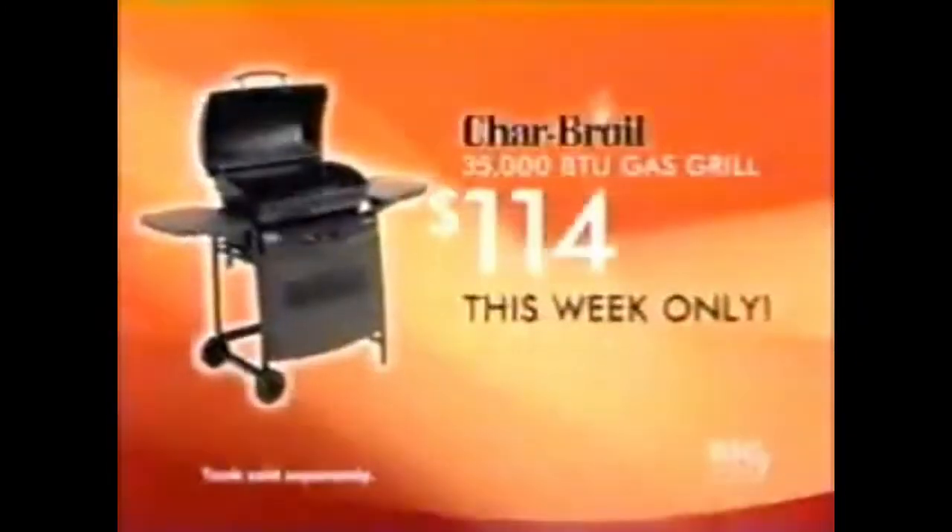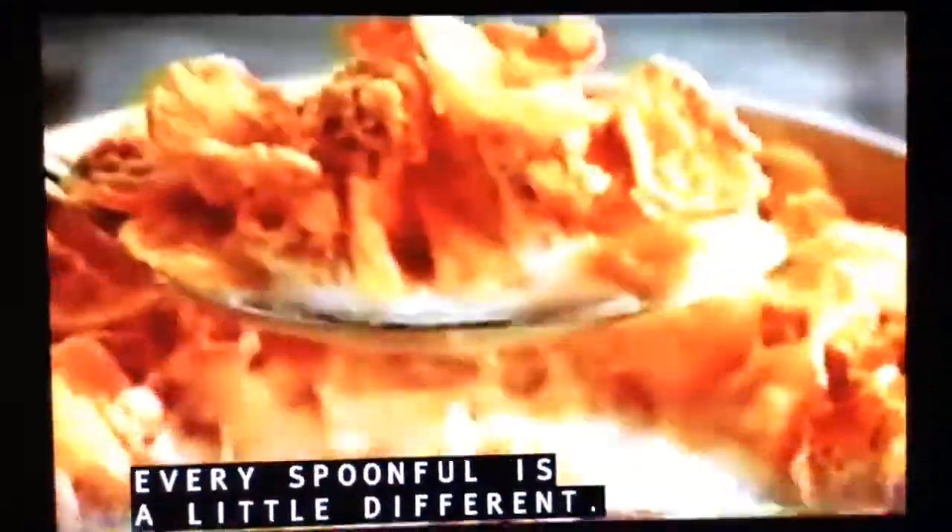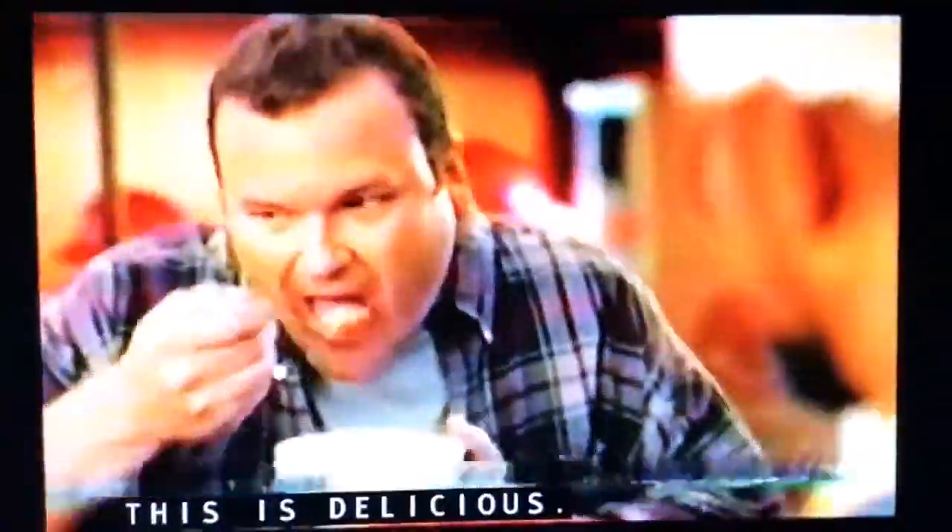Like this Tarboil gas grill for only $114, this week only. Have you tried Honey Bunches of Oats yet? Every spoonful is a little different — three kinds of flakes. This is delicious. It's the perfect combination of sweet and crispy. I love it. This is so good. It's great. The magic's in the mix.